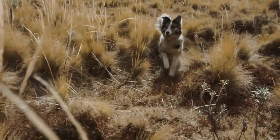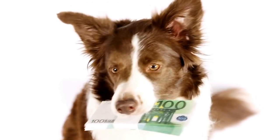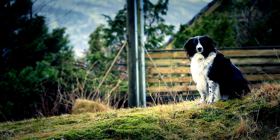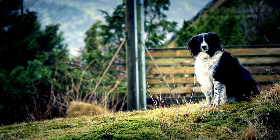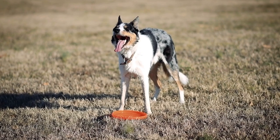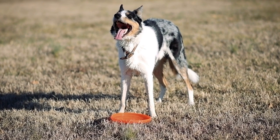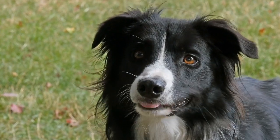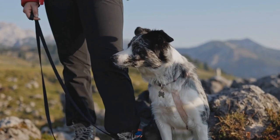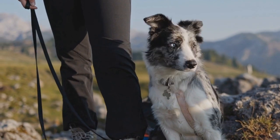Collie vs. Rough Collie: Coat Length and Texture. Collies are a popular dog breed choice for many dog lovers, known for their intelligence, loyalty, and striking appearance. Collies have an unmistakable charm that has captured the hearts of dog enthusiasts around the world. However, within the collie breed there are two distinct variations: the collie and the rough collie. One of the prominent differences between these two types lies in their coat length and texture. In this article, we will delve into the characteristics of each coat type and explore the qualities that make each variation unique.